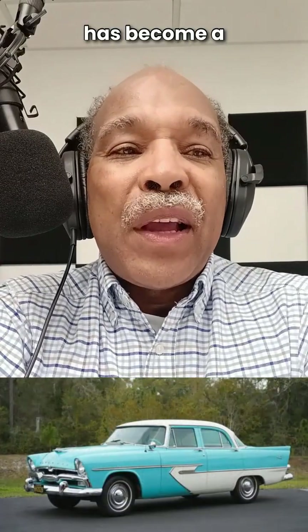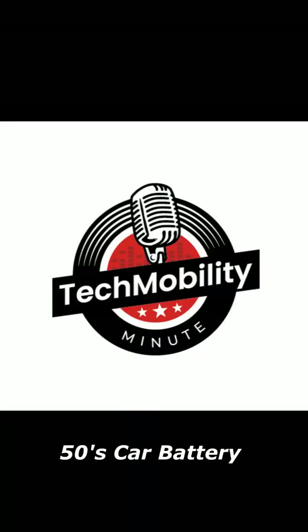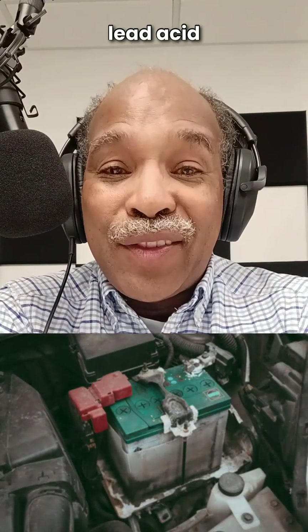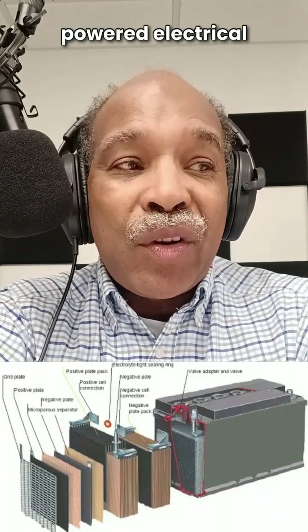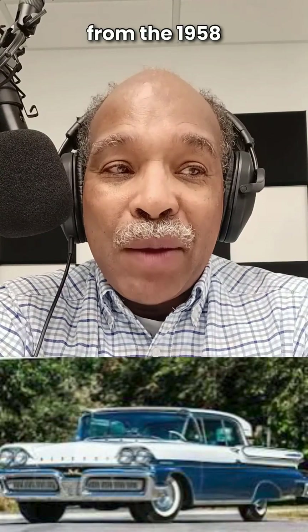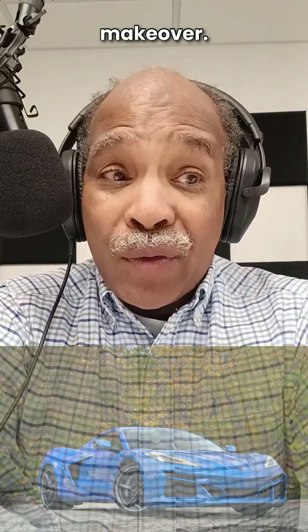A piece of 1950s technology has become a critical system in EVs and hybrid vehicles. It's time for a Tech Mobility Minute. The 12-volt lead-acid battery — that same box of energy that started engines and powered electrical accessories from the 1958 Boulevard cruisers to the current internal combustion engines — is getting a makeover.